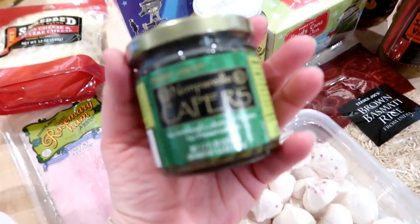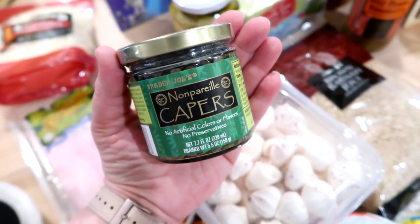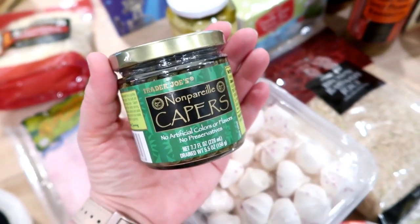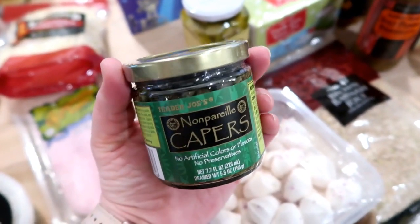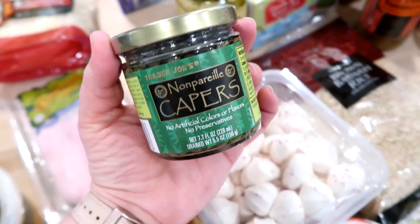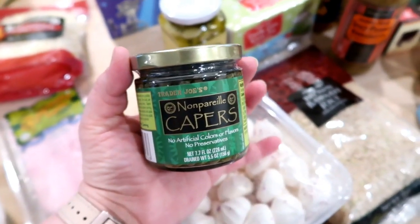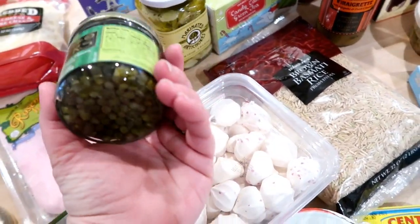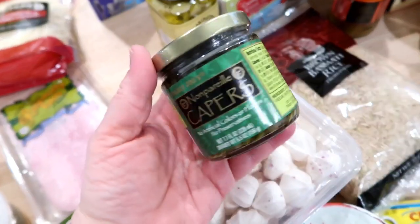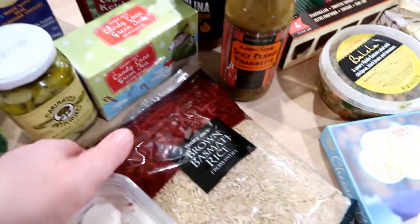I also picked up a jar of capers. Sometimes I can find these at my Walmart or Hy-Vee, but specialty ingredients like this can be hard to find around here. I use capers when I make chicken piccata, and since I only go to Trader Joe's every other month or so, this is the kind of stuff I stock up on just to have in my pantry when I need it.